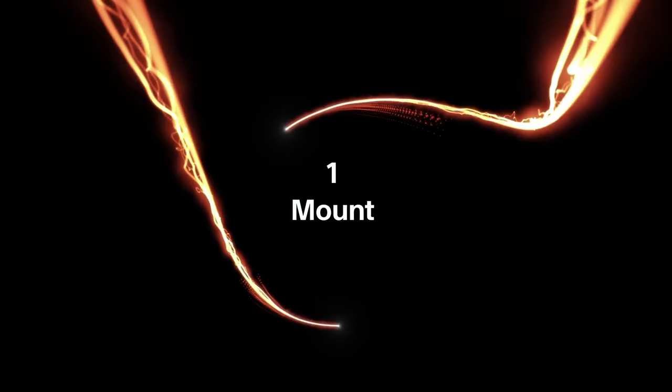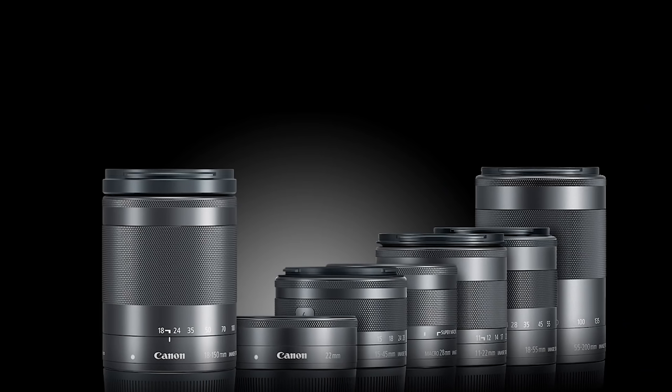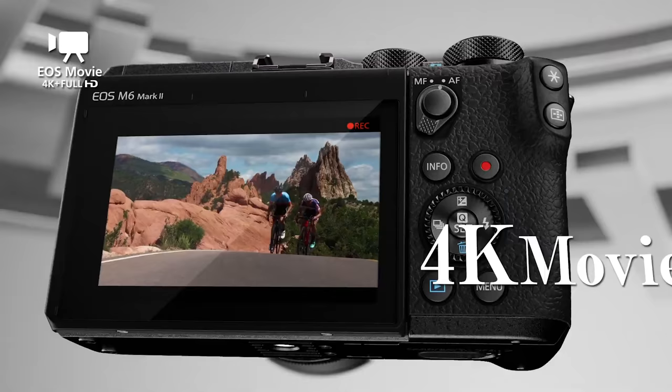The next step Canon needs to take is to consolidate their mounts across the board like Sony has already done and Nikon will probably be doing. The EOS M mount is DOA and should be replaced with an RF mount. They need to launch a mirrorless rebel with inexpensive RF glass and win the consumer market. The technology is there — they've developed and implemented some of it already. They're just moving way too slow. You need to be nimble and adaptive, and up to this point they've been super slow to do any of those things.